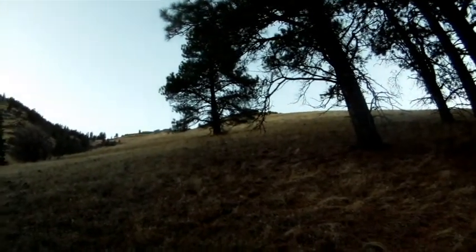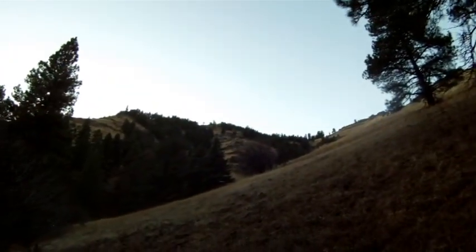We're at one more spot to glass and then it'll just be game on for tomorrow morning. Opening morning, we're going to go up on these ridges and start glassing, see if anything's out early and hopefully come up with a game plan if we see something.